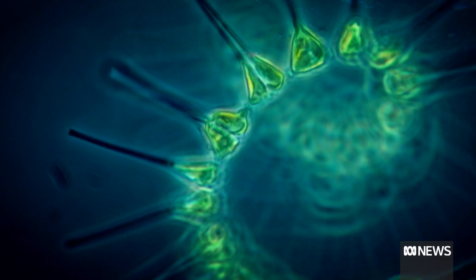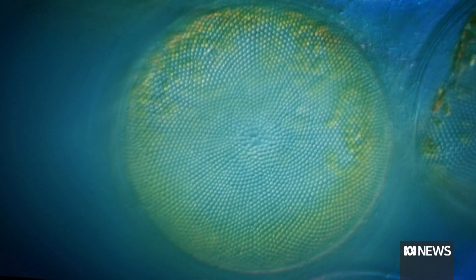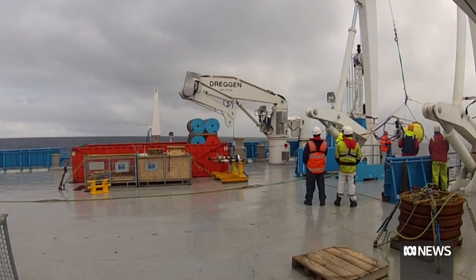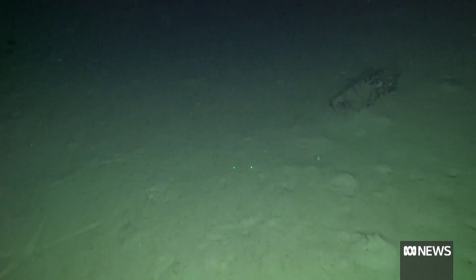Microscopic phytoplankton is estimated to capture up to 20 billion tonnes of CO2 every year. A team of scientists, many based in Hobart, have been monitoring the Southern Ocean for the past 20 years.